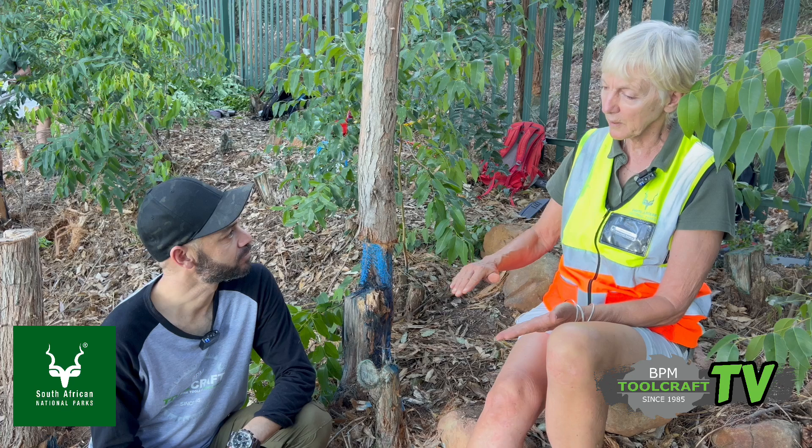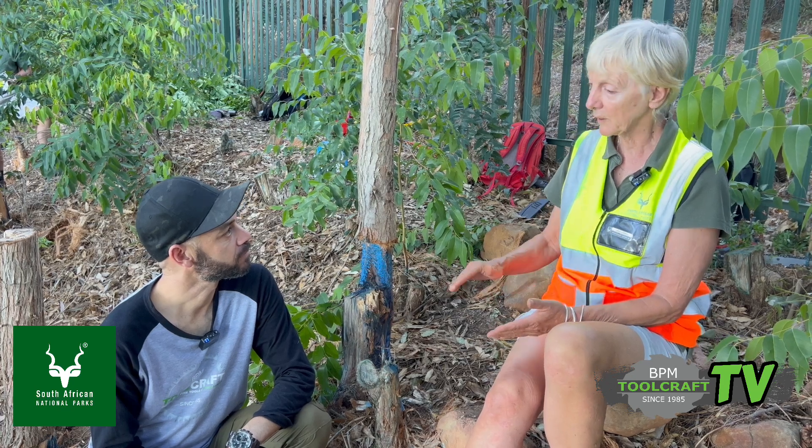They have randomly come in and cut, but a lot of it hasn't been followed up — it's coppiced, and now they're huge, huge trees.